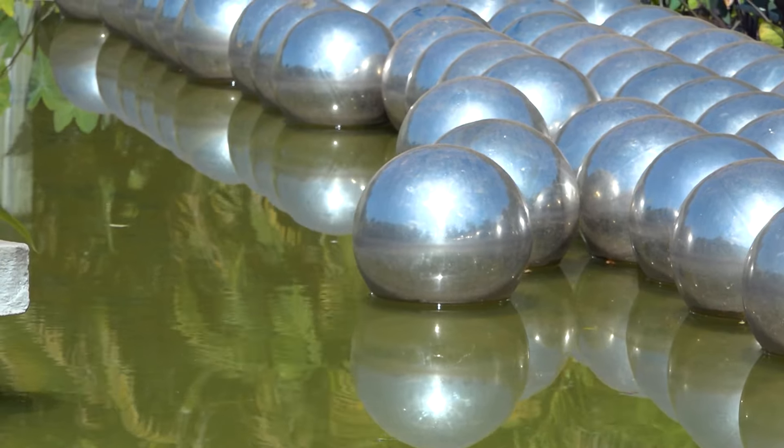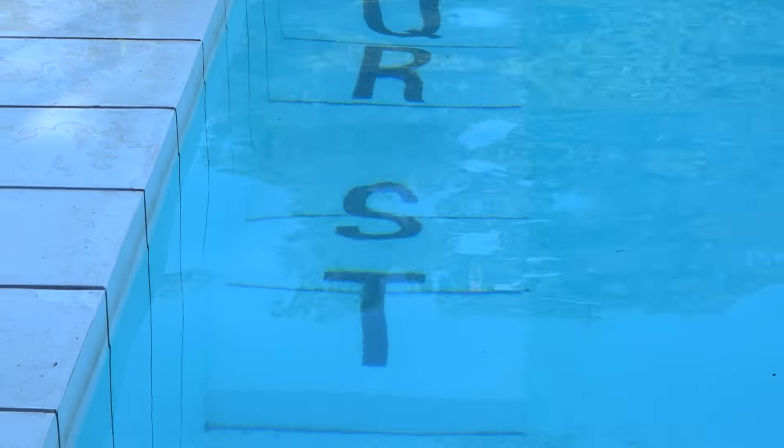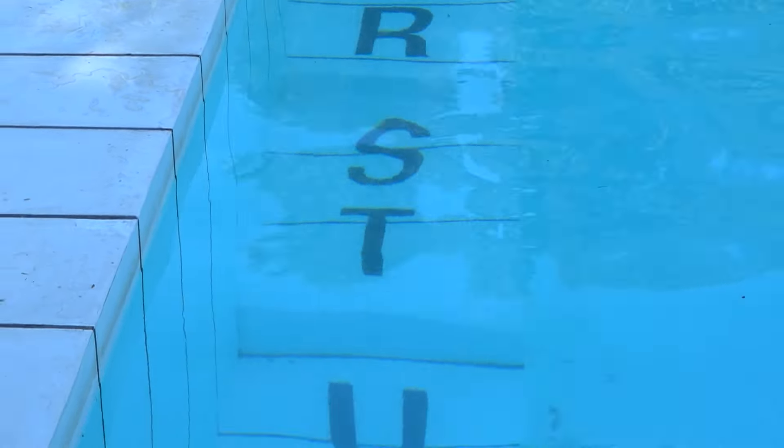Uma das galerias é dedicada à famosa artista japonesa Yayoi Kusama, uma das mais influentes da arte contemporânea mundial. A galeria tem duas instalações imersivas que convidam o público a adentrar em um universo de luzes e cores que trabalham todos os nossos sentidos. Sua obra Narciso's Garden mostra o contraste das bolas metálico-prateadas em cima de um lago, que vão ter forma de acordo com o soprar do vento, às vezes juntas e às vezes separadas — uma referência ao mito de Narciso, que se encanta com o seu reflexo refletido na água.